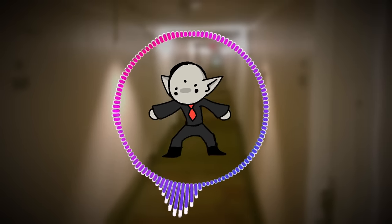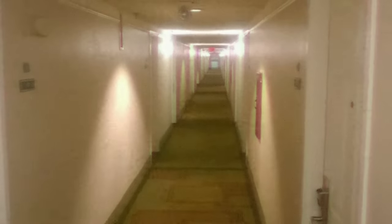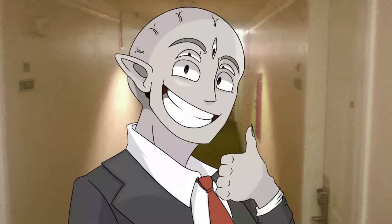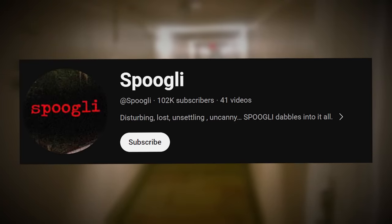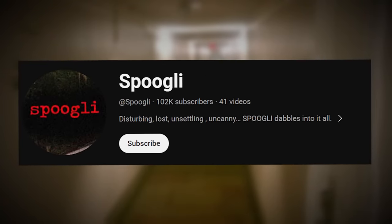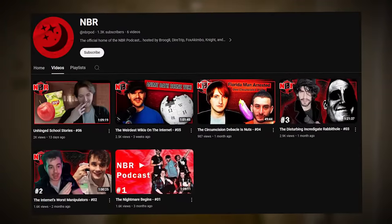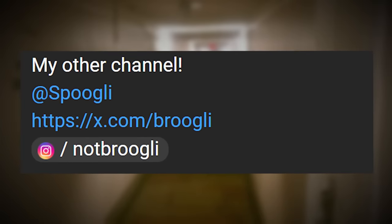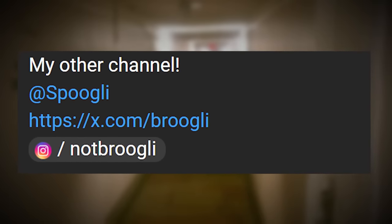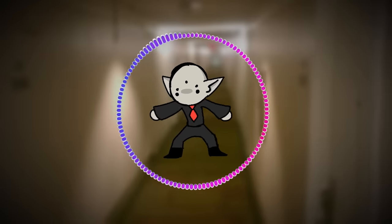Thank you for watching until the end of the video. If you enjoyed, make sure to drop a like — I'd really appreciate it. Click on the screen if you want to see another level like this; I upload these three to four times a week. Check the description below for my third channel Spookly, where I upload one video a week, or my podcast where I have friends on. Also my Twitter and Instagram are down there as well. Thank you so much for all your support — I love and appreciate all of you, and I cannot wait to show you what's coming.